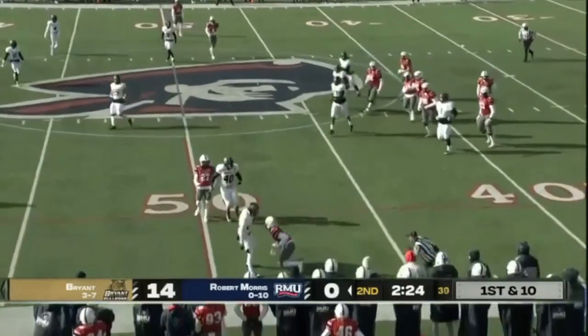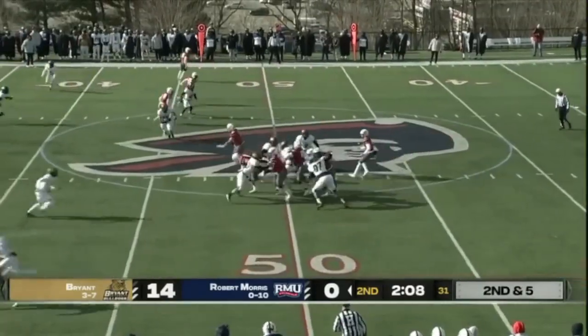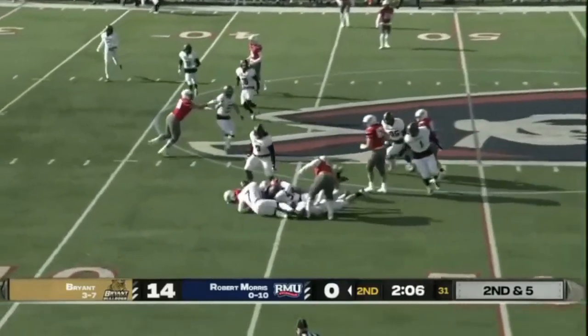I like this call — pass complete to the left. I don't like the straight targeting call; I like the unnecessary roughness with targeting.